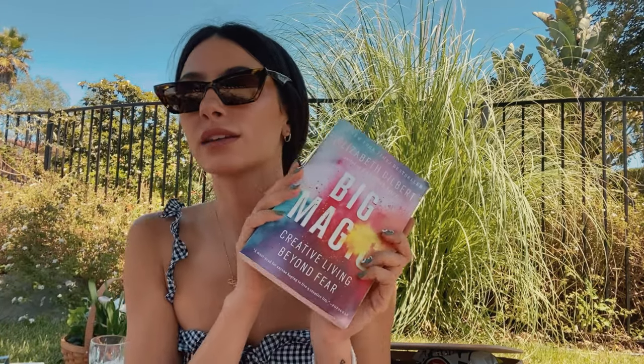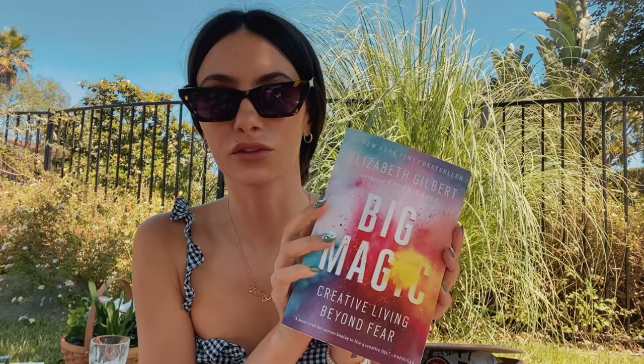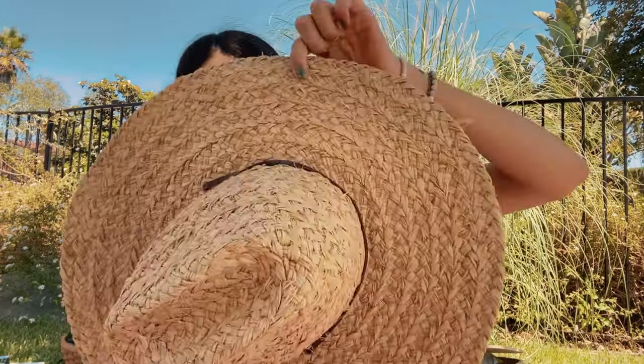Bringing a book isn't for every picnic, but if you're going solo or with someone where you both do your own thing, bring one. Right now I'm reading Big Magic by Elizabeth Gilbert — she's one of my favorite authors and I read it whenever I need inspiration. Highly recommend, it's a great quarantine read. I'm also trying to spend less time on my phone, which is hard, but picnics help. I bring a film camera, books, and my manifesting journal.